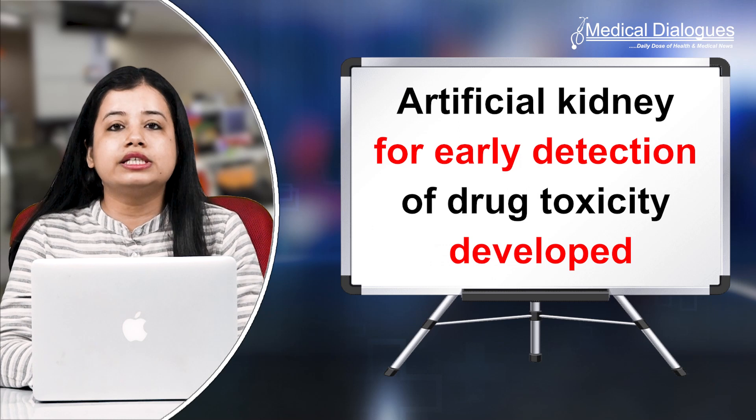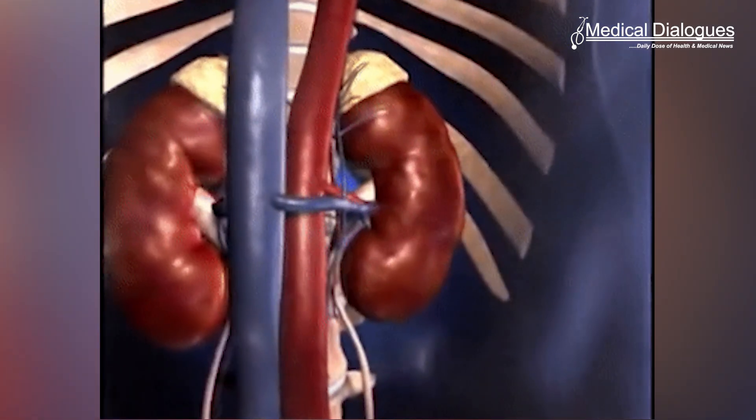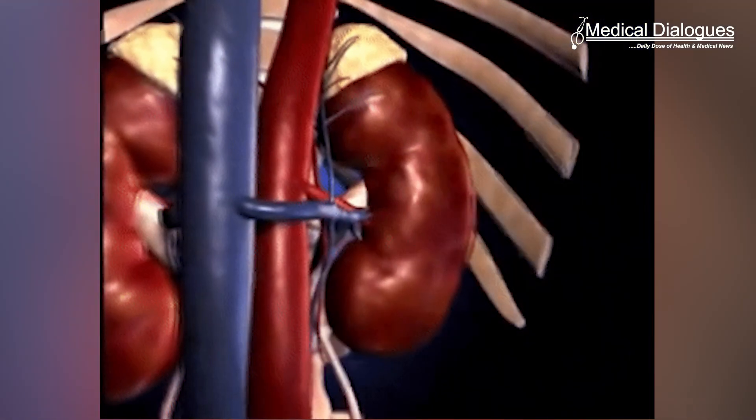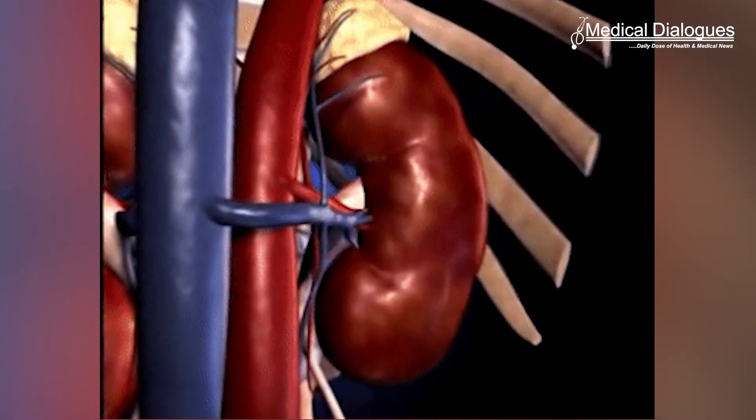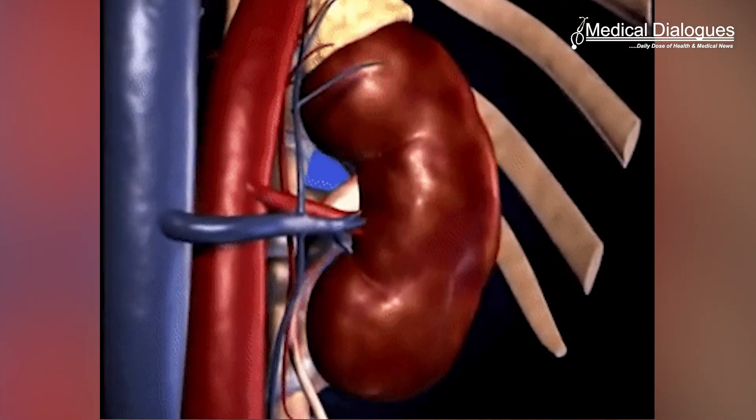Hello and welcome to Medical Dialogues, I am Mr. Zaman and today I am going to talk about Artificial Kidney for Early Detection of Drug Toxicity. The kidney plays a vital role in maintaining homeostasis within the body by eliminating toxic and superfluous substances in the bloodstream, including waste generated during metabolic processes through urine.